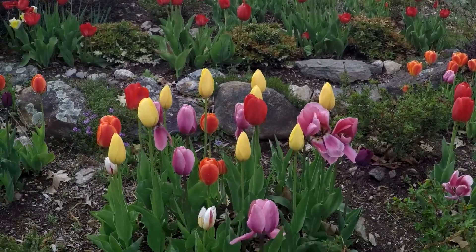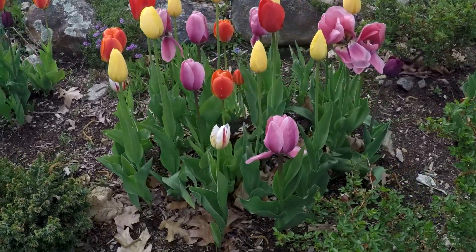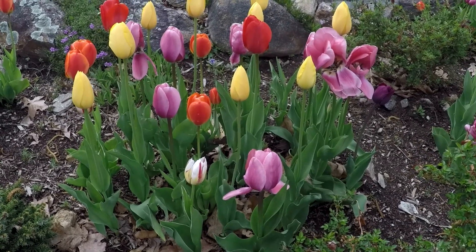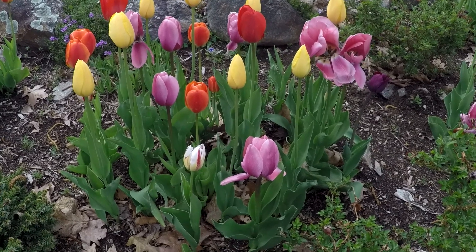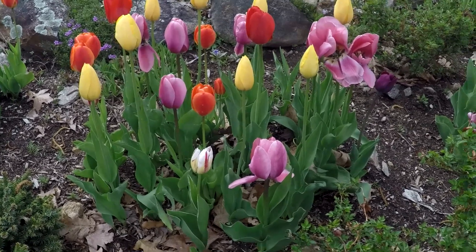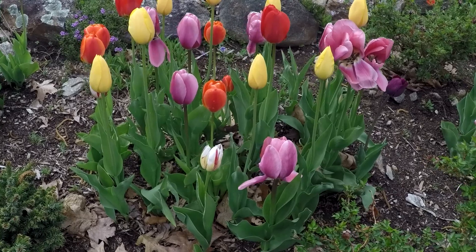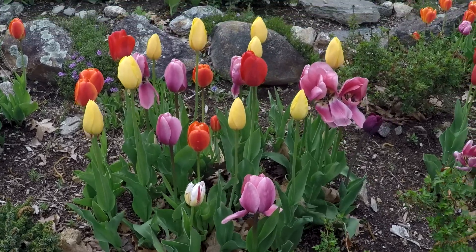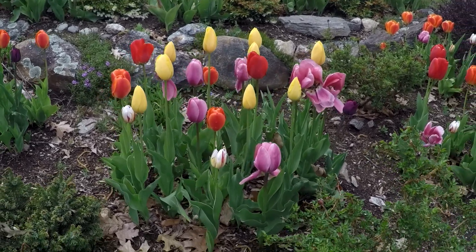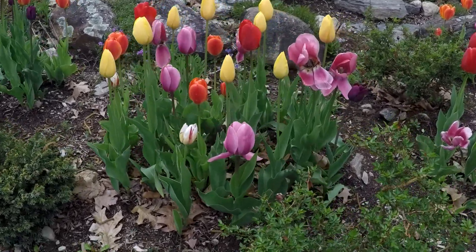When I plant tulips I always plant them in a mass like this. The first year I ever planted tulips was probably 30 years ago. I had my single bulb planter and was planting one bulb, then the next, then the next, and when they bloomed I found that not every bulb bloomed and they were so sparse I didn't get any impact from it at all. So the way I plant any bulbs now — when I remember in the fall to even think about planting them — I always plant them in large batches.